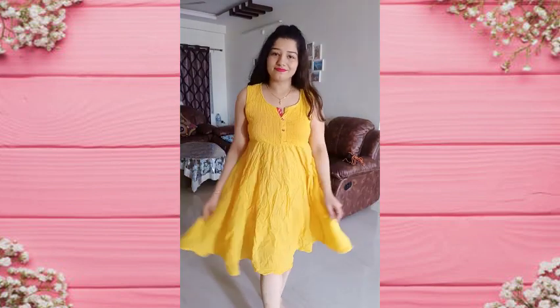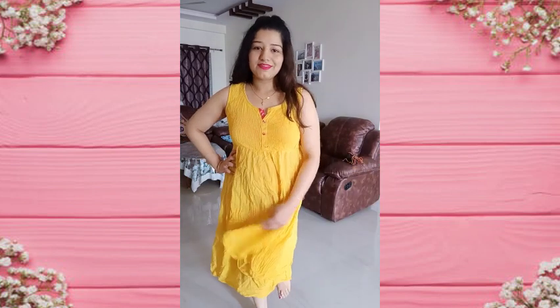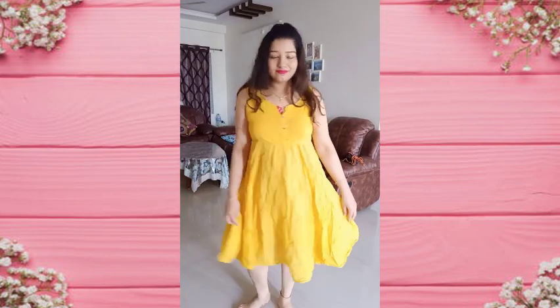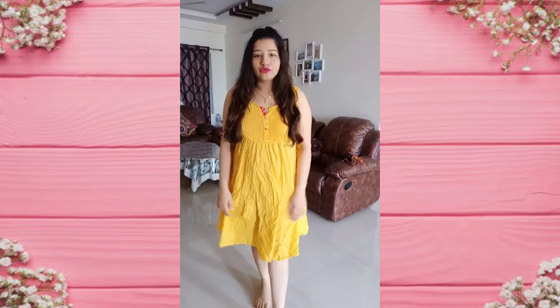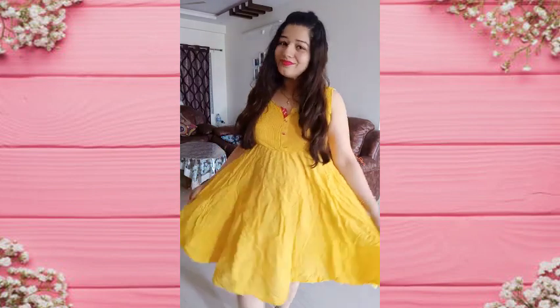Next is another dress. This is also cotton, a yellow color dress. It is so light, soft cotton, and perfect for summers. It is easy to wear and washable. It is very lightweight and comfortable. I have also bought this from Big Bazaar.